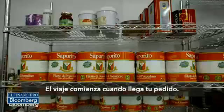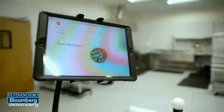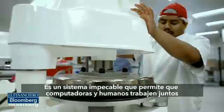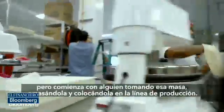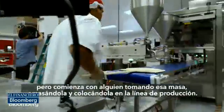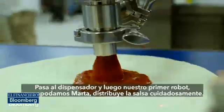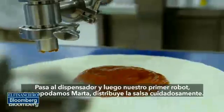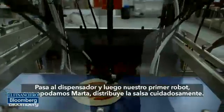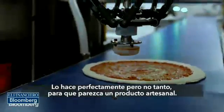The journey starts at the top of the line when your order comes in. It's a seamless system which allows computers and humans to work together, but it starts with somebody taking that dough — it gets pressed, then spun, then put on the line. The sauce is dispensed and then our first robot, we nicknamed her Marta, spreads your sauce carefully and perfectly, but not too perfectly, so it looks just like an artisan product.